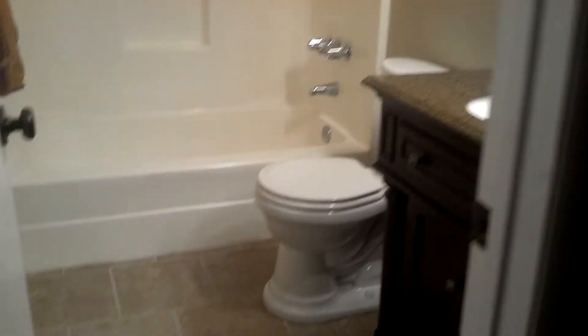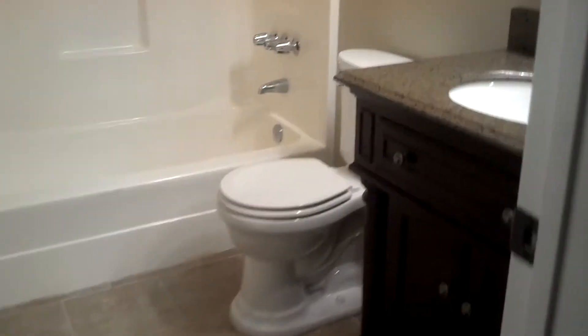Move right in. The bedrooms have no overhead or ceiling fixtures, just the outlets. Master bedroom, and here's the walk-in closet for the master bedroom.